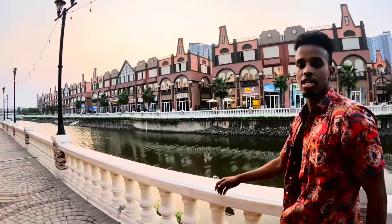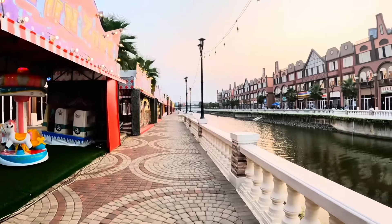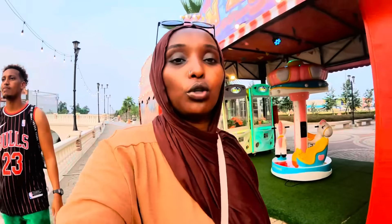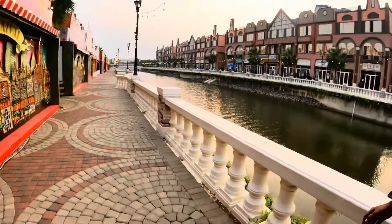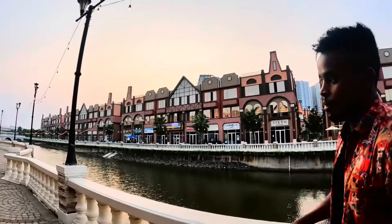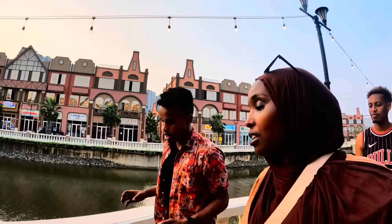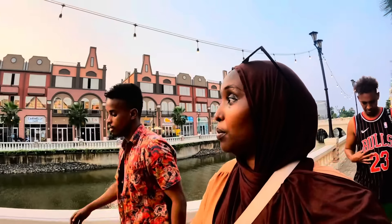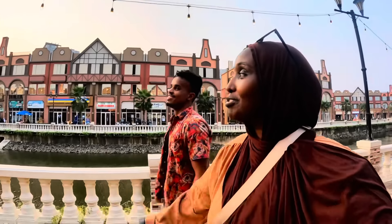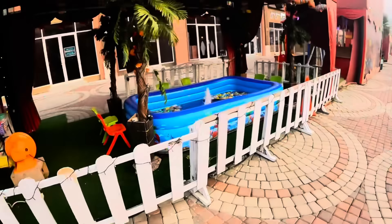So this is our first experience here. This is the new Amsterdam in Jakarta — PIK2. I like the vibe, but more people would make the place look nicer. Maybe on the weekend there are more people. It's still new, so that's why not many people know this place exists. They need to hire people like me and pay me so I can give them advertisement — that's what they're missing, some discount marketing.